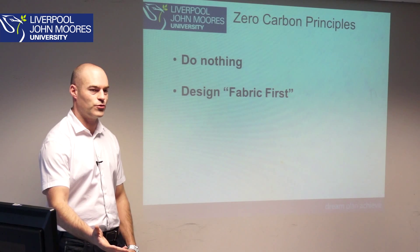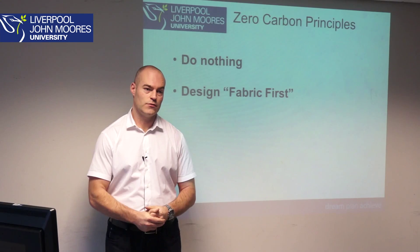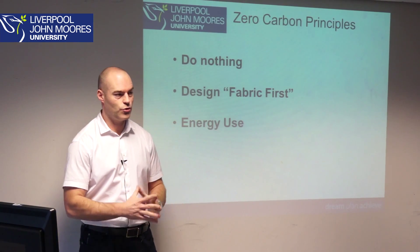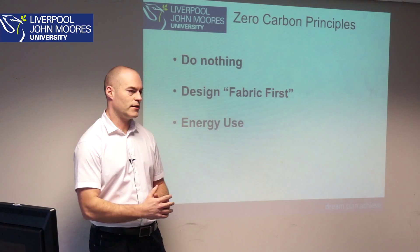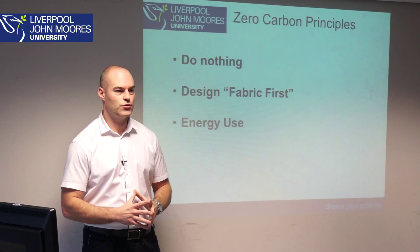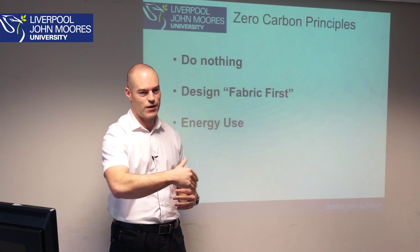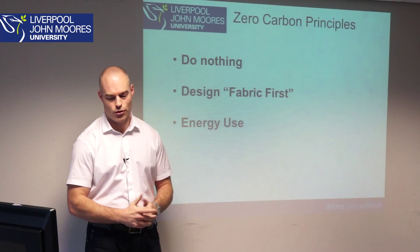This fabric first approach is something all developers across the UK are now starting to consider. The next thing we do is look at how we use energy within the master plan, district, or building — how do we drive down demand? How do we maintain a steady temperature within each room? We can't turn the temperature down all the time because we get cold. The optimum room temperature is about 21 degrees, so we need to maintain that and look at how we use energy.